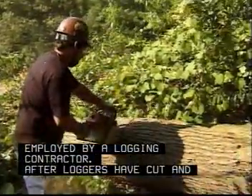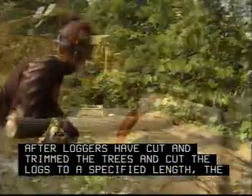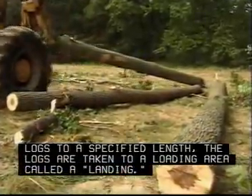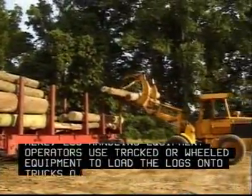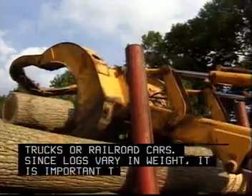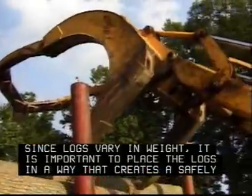After loggers have cut and trimmed the trees and cut the logs to a specified length, the logs are taken to a loading area called a landing. Here, log handling equipment operators use tracked or wheeled equipment to load the logs onto trucks or railroad cars. Since logs vary in weight, it is important to place the logs in a way that creates a safely balanced load.